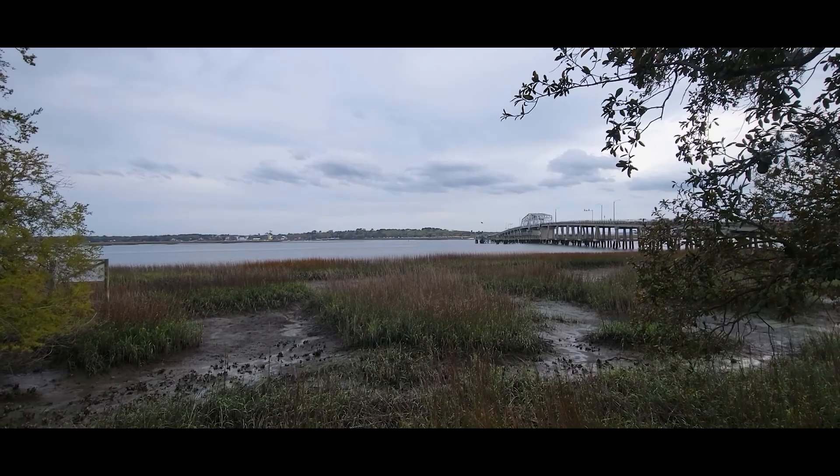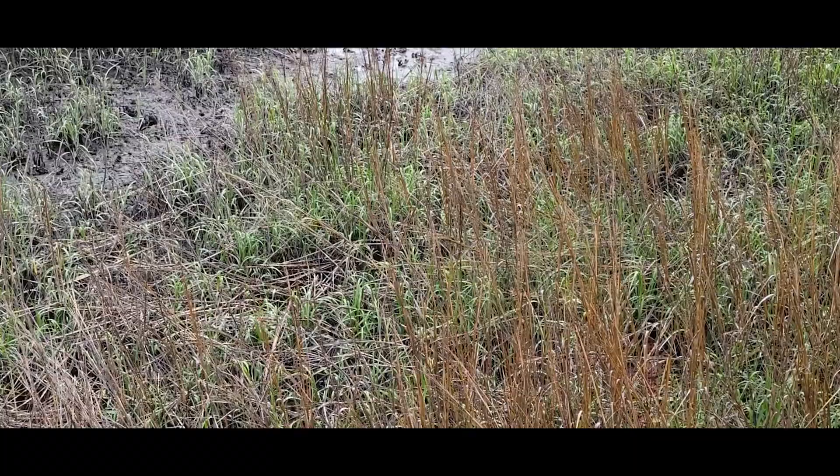This mud is known as pluff mud, and it's part of the salt marsh. It also has a very unique smell.